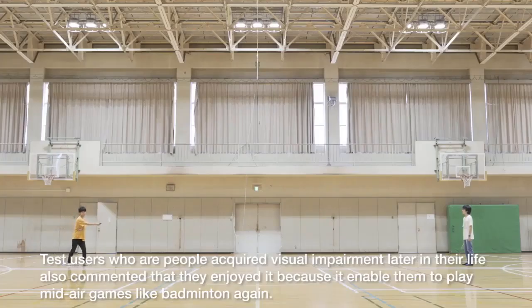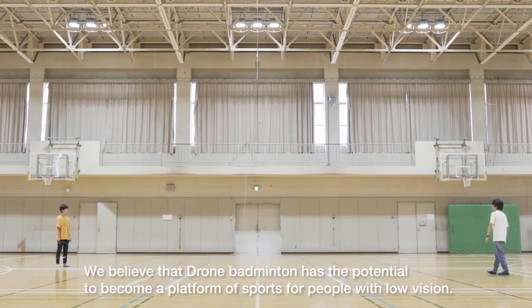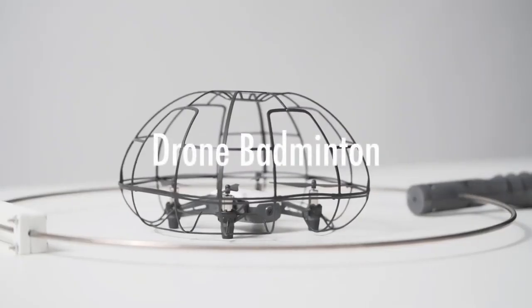Drone Badminton enables users to exercise in a new way, and it can be applied across different sports platforms.